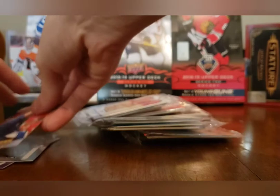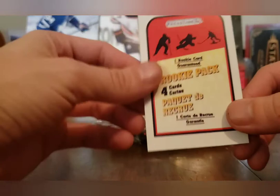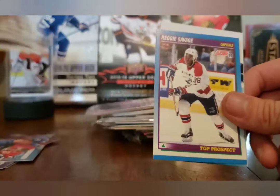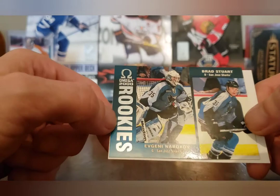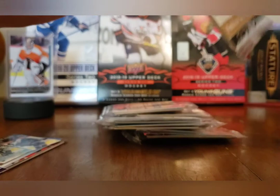Rookie pack — one guaranteed rookie, sometimes two. I've pulled Young Guns out of these maybe twice out of about 200 opened. We got Corey Schneider, Bob Carpenter, Reggie Savage top prospect — I don't think that counts as a rookie, usually it's the last card. And we got dual rookies of Evgeny Nabokov — who was a pretty decent goalie for San Jose — from Omega 2000, and Brad Stewart. Now we're going into the goalie pack.